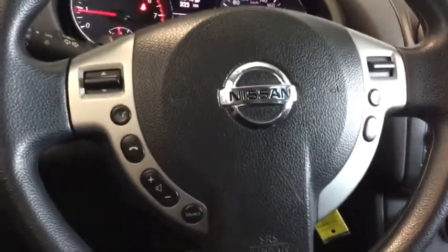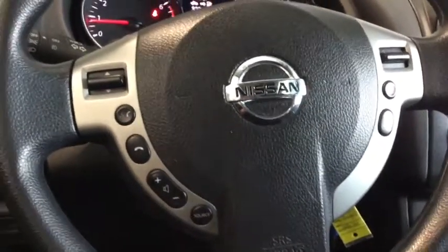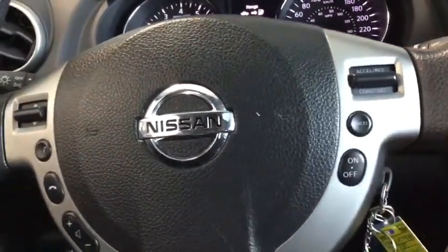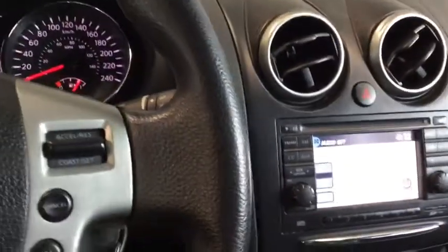You also have your steering wheel mounted controls including your mode changers, hands-free calling, voice command, and volume control. On the side you can see that your cruise control is mounted to the steering wheel as well — perfect for those highway drives.